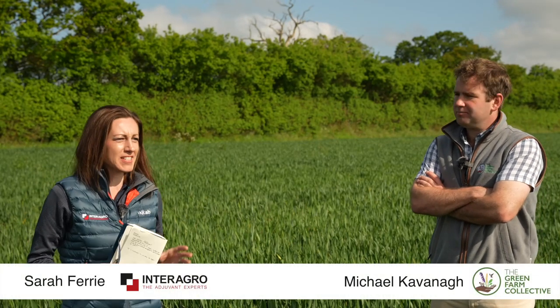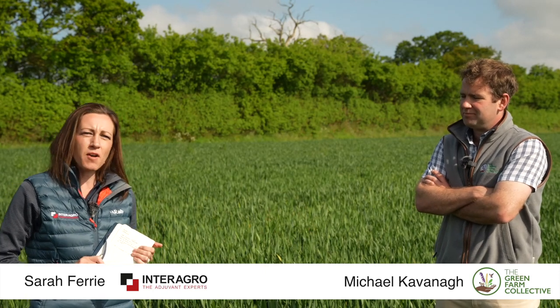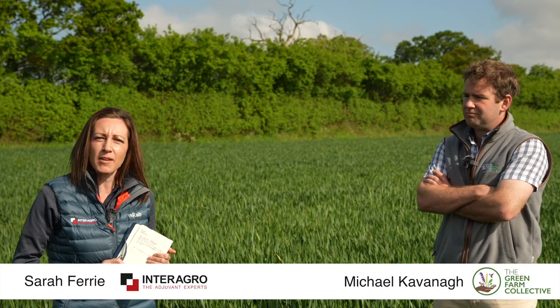Hi, I'm Sarah Ferry, Marketing Manager at Intragro. I'm absolutely delighted to be here today with Michael Kavanagh, who's Farm Manager at Church Farm near Wolverhampton.